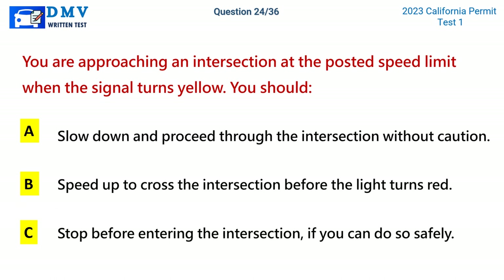Question 24. You are approaching an intersection at the posted speed limit when the signal turns yellow. You should: A. Slow down and proceed through the intersection without caution. B. Speed up to cross the intersection before the light turns red. C. Stop before entering the intersection, if you can do so safely. The correct answer is C: Stop before entering the intersection, if you can do so safely.